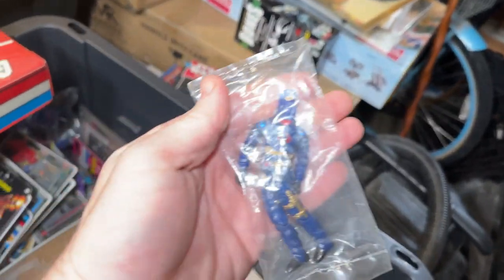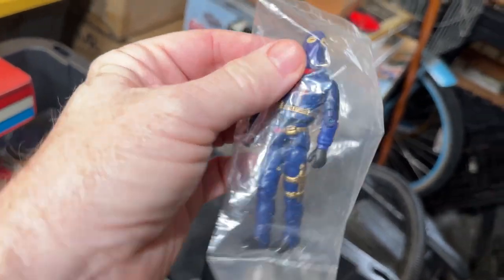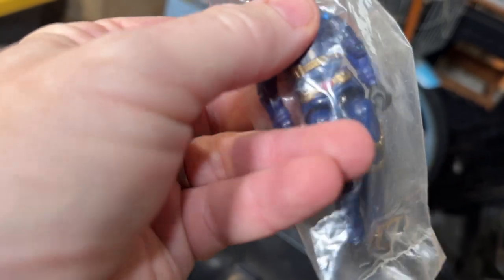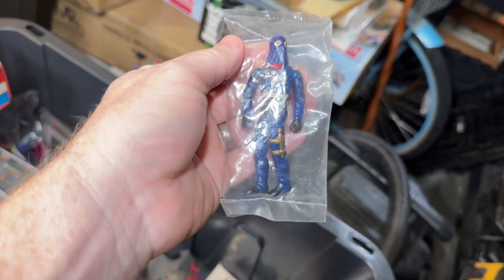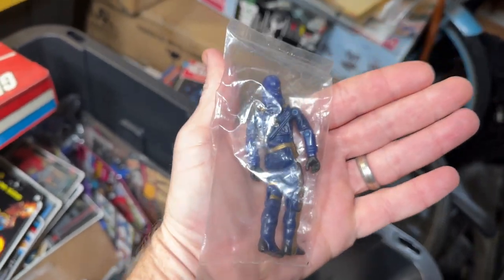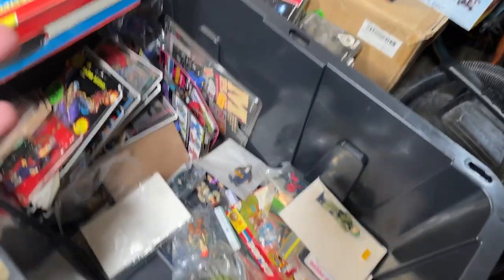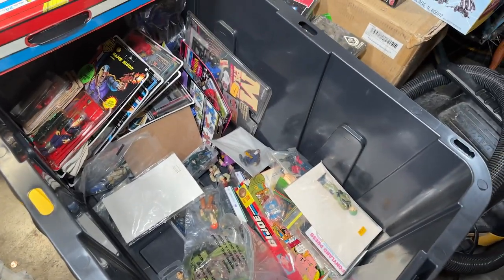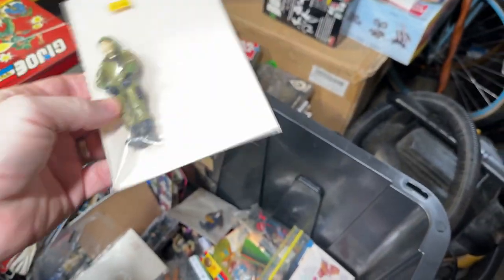Here is one of our Cobra Commanders. His O-ring is broken. These are notorious for that — you can have a figure in the package, but the O-ring deteriorates. And it's essentially broken, even though it's never been played with.